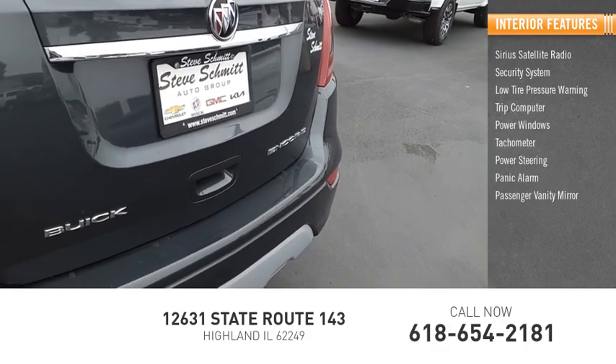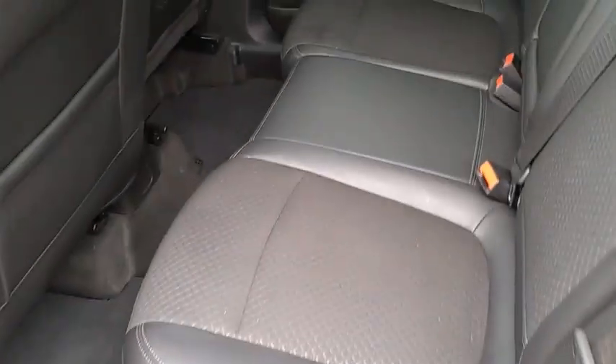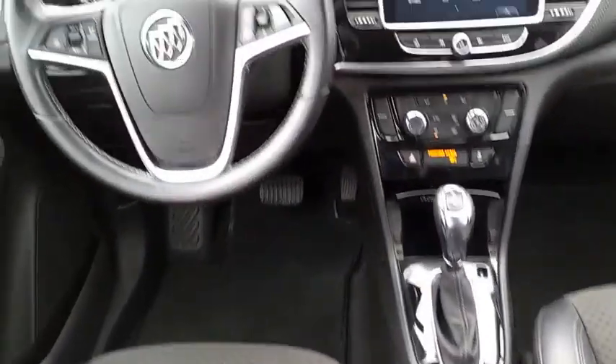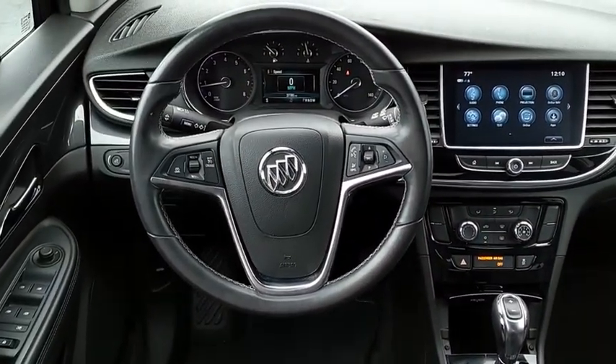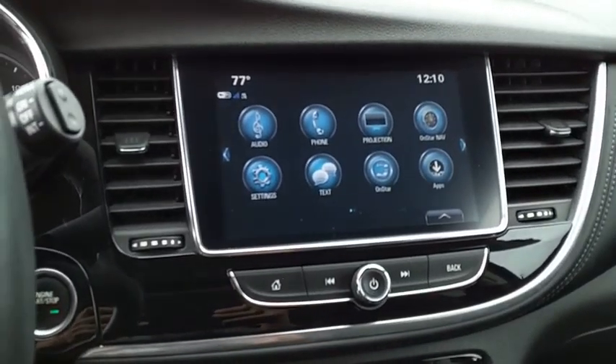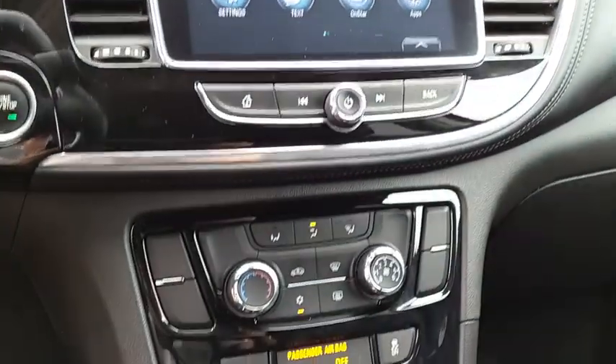The Encore captures Buick's traditional strengths while demonstrating luxury and style in a petite size. It's amazingly quiet at freeway speeds and the suspension engulfs pavement imperfections, providing passengers with a pampered ride — standard features that would make any car owner smile.